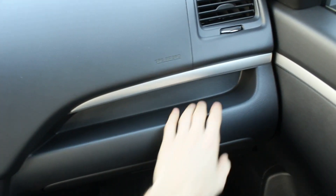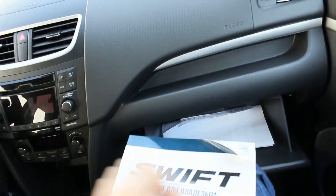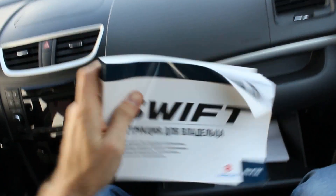There's a little shelf, a glove compartment on the side, and a thick block.